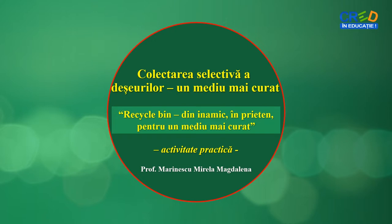Fișa de activitate vine în ajutorul identificării unor modalități eficiente de reducere a deșeurilor, de sensibilizare a semenilor cu privire la reducerea eficientă a acestora și promovarea unui mediu mai curat.